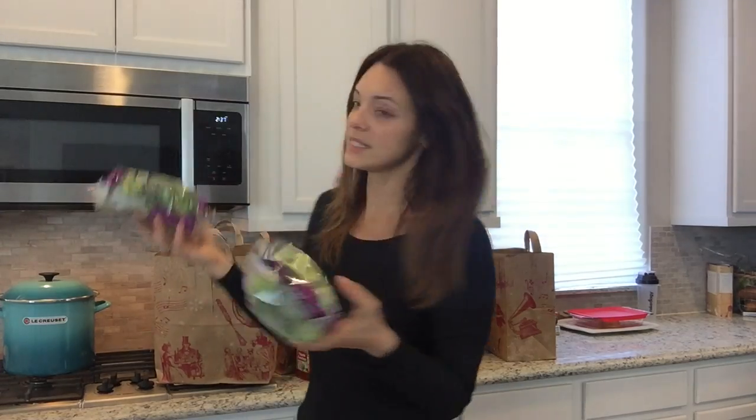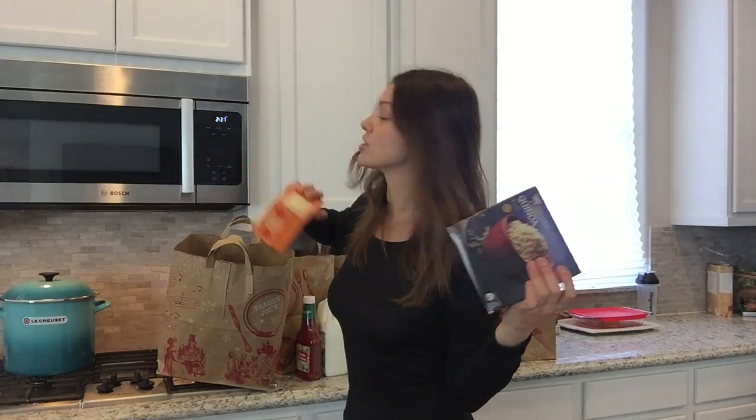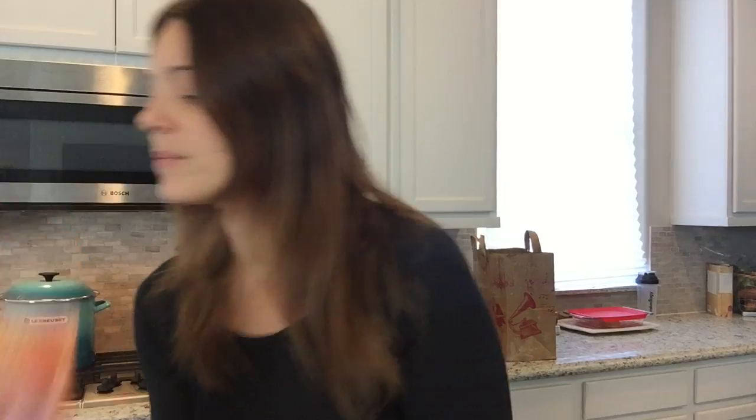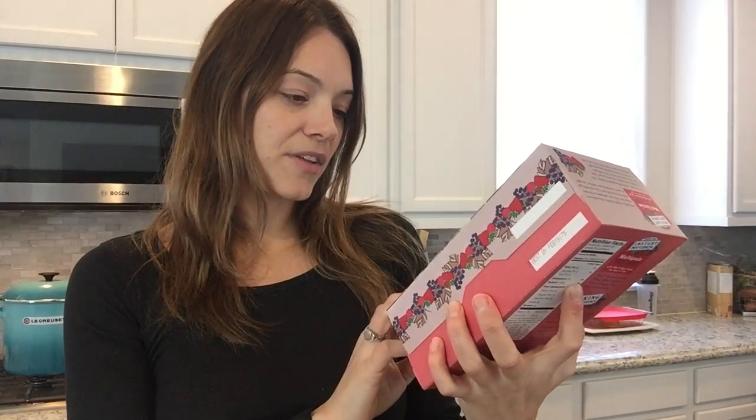Broccoli that steams right in the bag — pop it in the microwave and you're done. Frozen pre-cooked quinoa packets — just four minutes in the microwave and you've got two servings, perfect and easy. Pumpkin pop tarts for my son — they are so delicious. And I love this multi-grain triple berry oatmeal with flax and chia, so you're getting monounsaturated fats and fiber. It's a really good way to start the day.